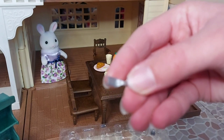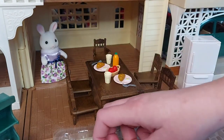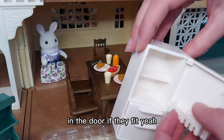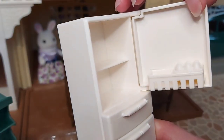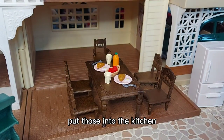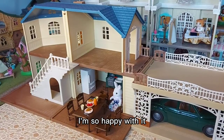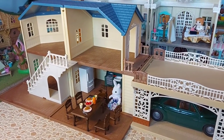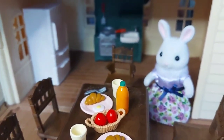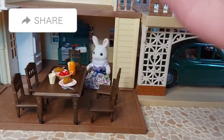We've got forks and some eggs which I'm going to put inside the fridge door. I'll now put those into the kitchen. I'm so happy with it - it's such a nice house and I really love the car. It's great that it comes with the breakfast set. I'll see you in the next video, bye bye!